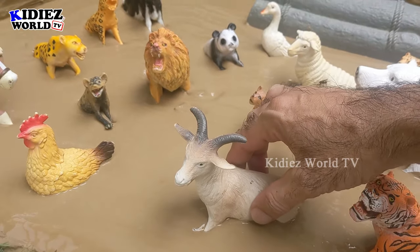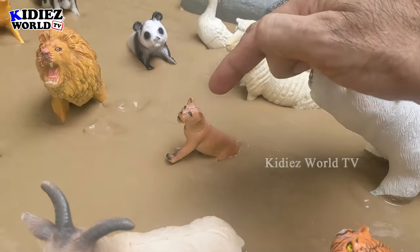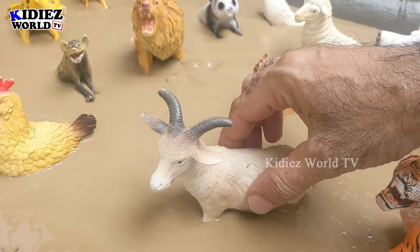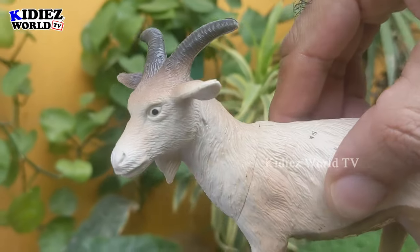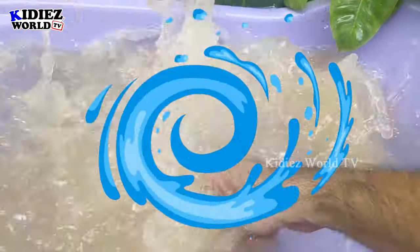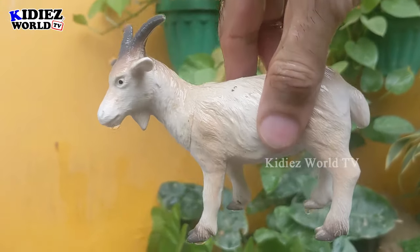Let's start our video with this beautiful goat. We need to rescue him because we have a tiger, a lioness, and a lion and a hyena behind this big goat. Wow, this goat is so lovely, muddy, and cute — let's watch him. Here we go!